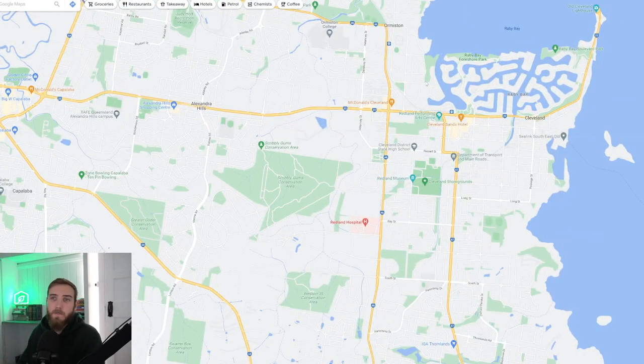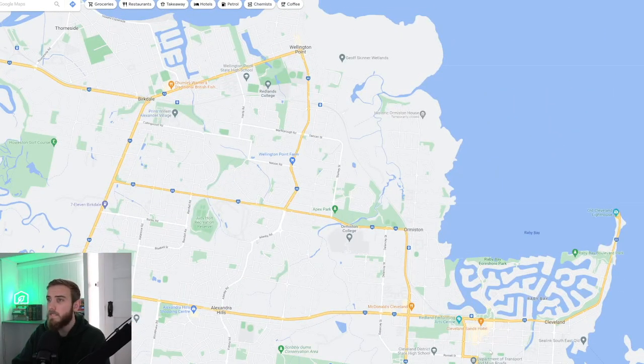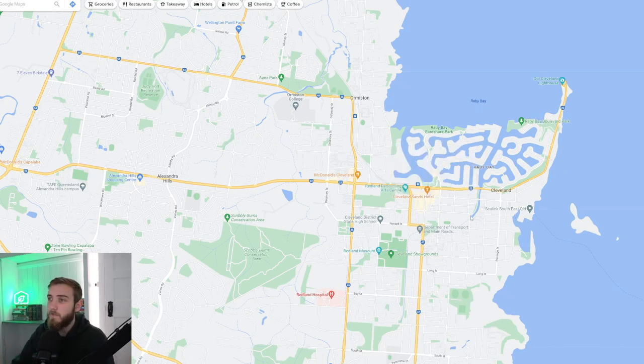If you head a little bit further towards the bayside, you've got Cleveland showgrounds and Thornlands a little bit further south. Thornlands and Cleveland have seen massive growth over the last two years. The train line runs out through those northern bayside suburbs — through Burkdale, through Wellington Point, through Ormiston, out towards Cleveland, which is the final station. If you live in these areas and want to go to the CBD without driving, then driving to Cleveland Station, parking up, and catching the train into the city is the best option for most people.